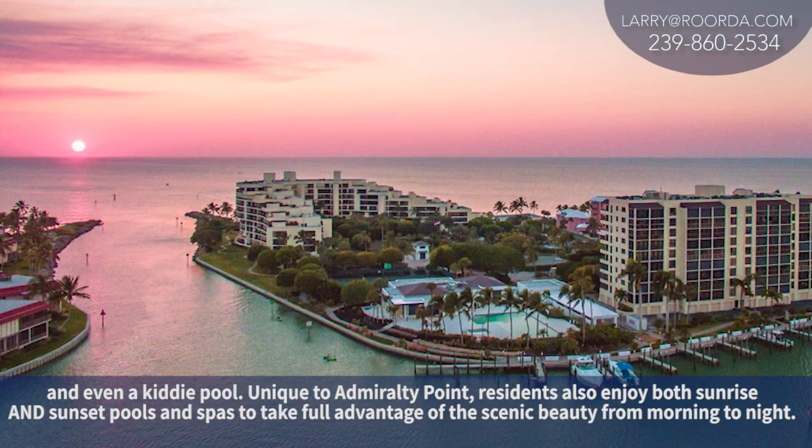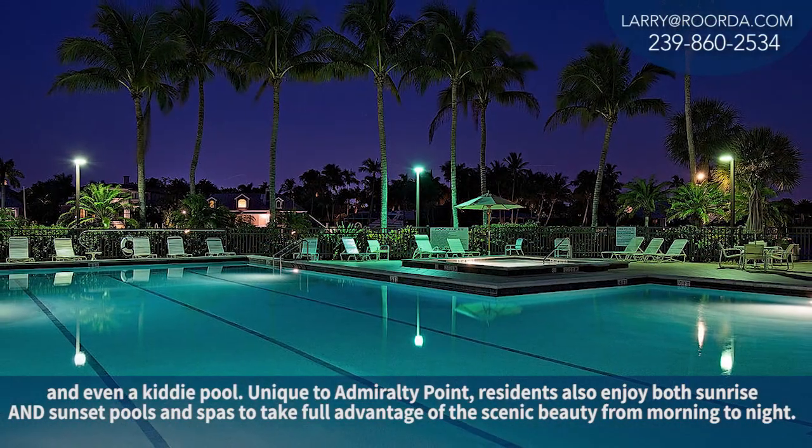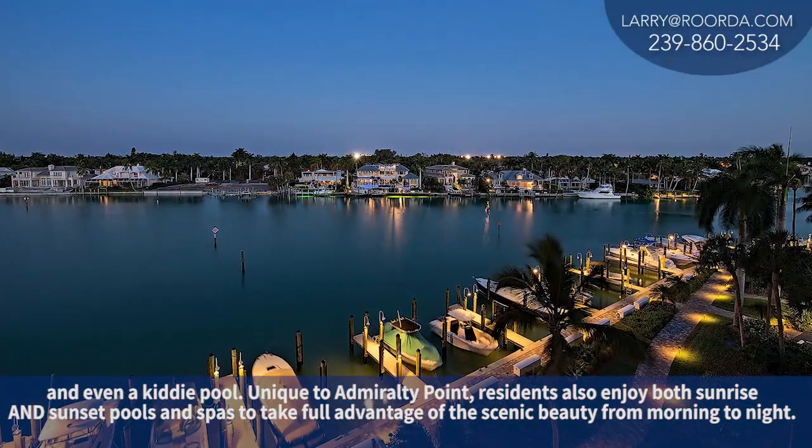Unique to Admiralty Point, residents also enjoy both sunrise and sunset pools and spas to take full advantage of the scenic beauty from morning to night.